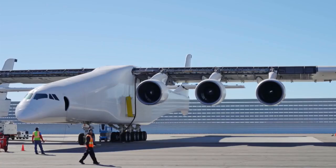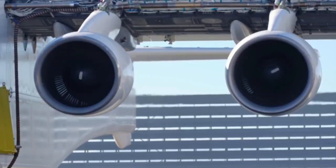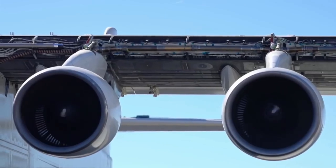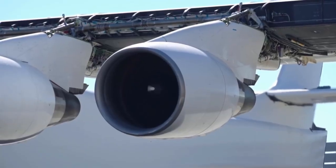Since then, Stratolaunch has conducted an engine test where they tested each of the Pratt & Whitney engines incrementally to make sure that they were performing. These are flight-proven engines removed from existing 747s, so they're testing not just the engines, but the engine mounting, the fuel supply systems, and everything involved in the control mechanism.